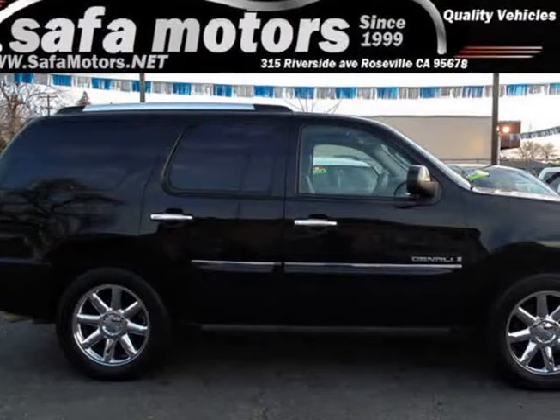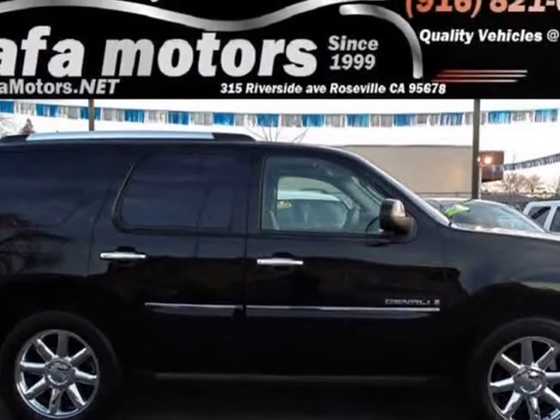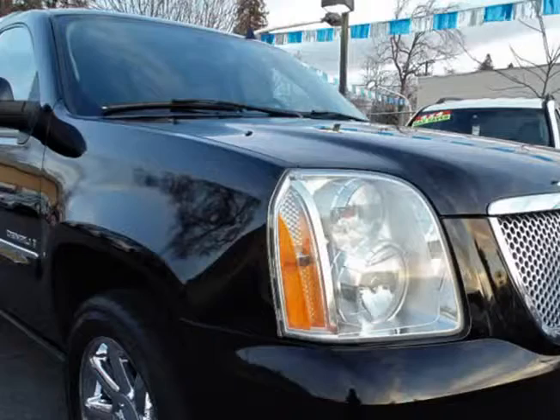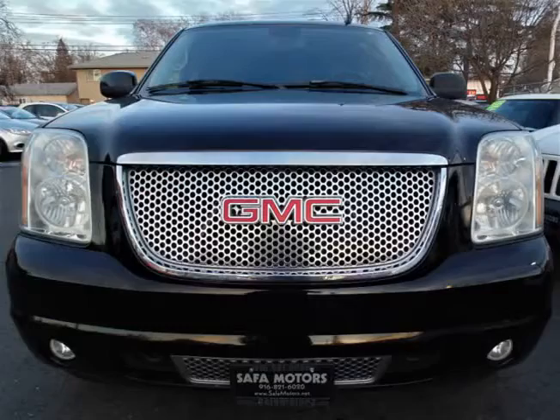This 2007 GMC Yukon Denali is brought to you by Safa Motors. You have to see it to believe how clean it is. This 2007 GMC Yukon Denali is fully loaded, looks great, and drives amazing.